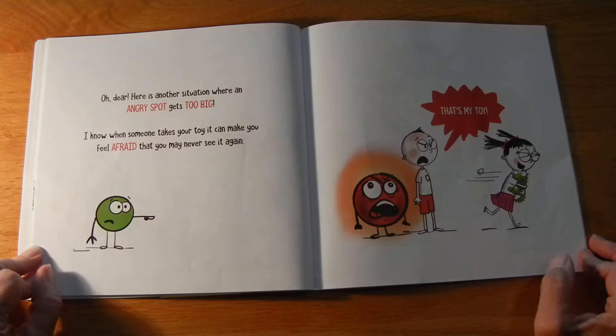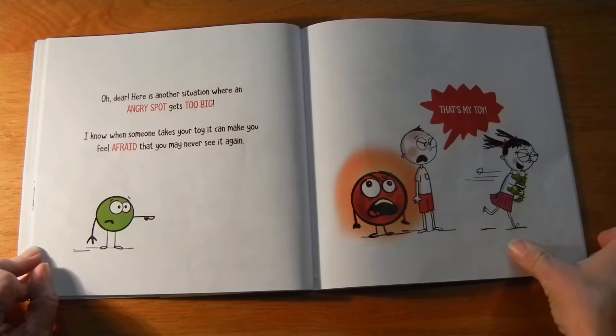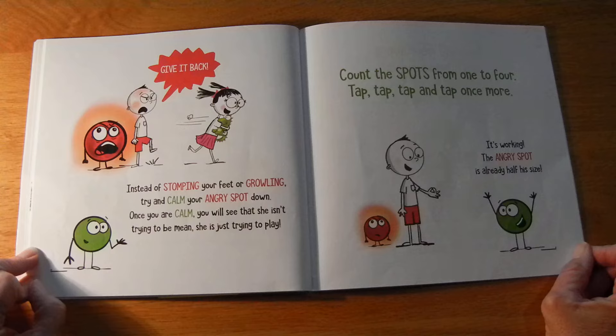Oh dear. Here's another situation where an angry spot gets too big. I know when someone takes your toy, it can make you feel afraid that you may never see it again. "That's my toy! Give it back!" Instead of stomping your feet or growling, try to calm your angry spot down.